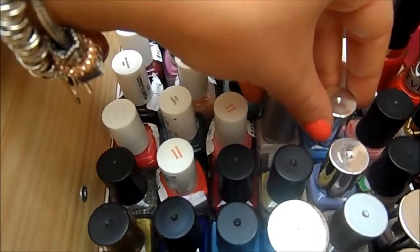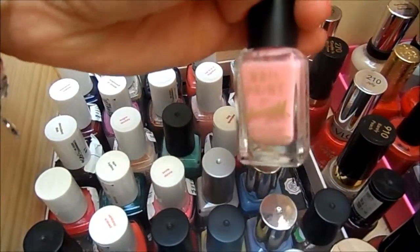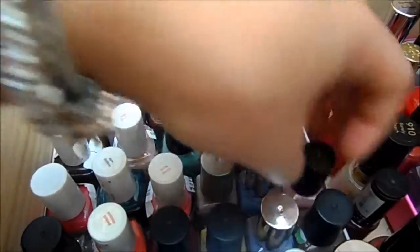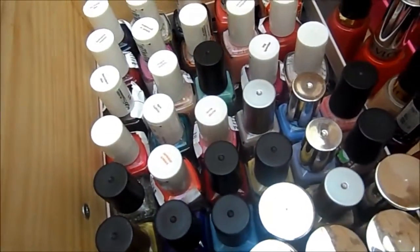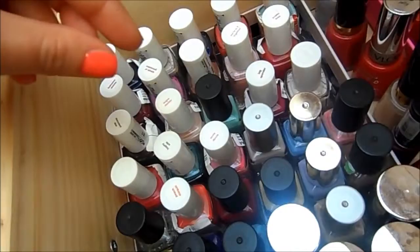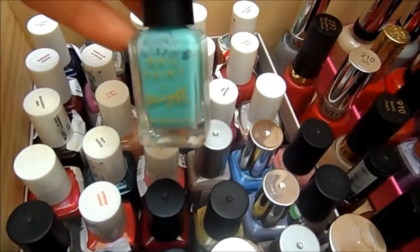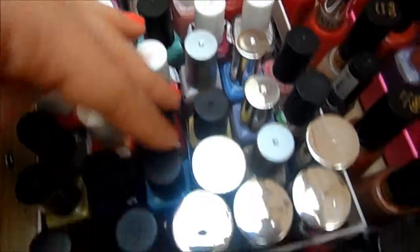Then I've got Barry M. I've got the traditional Barry M's — I think this one's called Strawberry — and then some of the other formulas like the gel formula and the matte formula. If I had to pick my favourite Barry M's, I like the traditional Raspberry Red shade and I also really like their mint colour, which is very similar to Mint Candy Apple from Essie. So those are all my Barry M's.